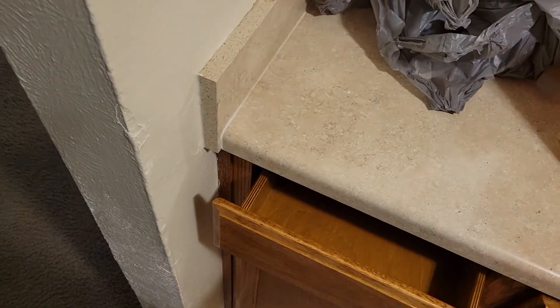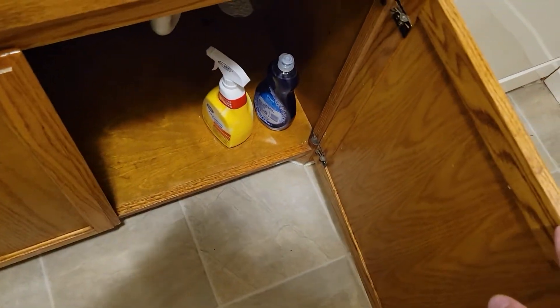Over here I'll put rags and oven gloves, and down here is where I'll keep my chemicals — all-purpose cleaners and soap. It does have a garbage disposal.